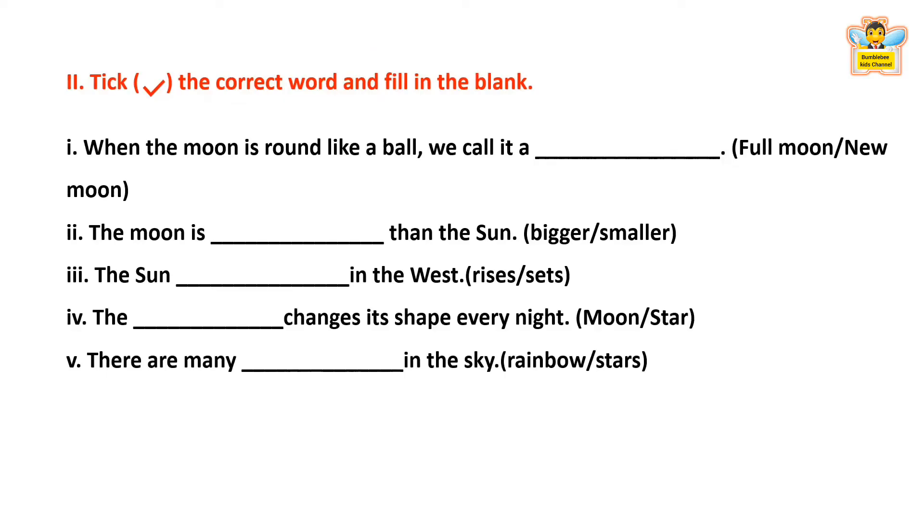Take the correct word and fill in the blank. When the moon is round like a ball, we call it a full moon or new moon? The answer is Full moon. When the moon is round like a ball, we call it a full moon.